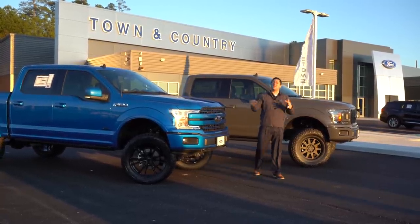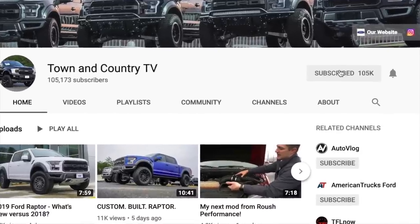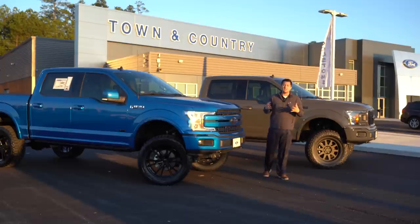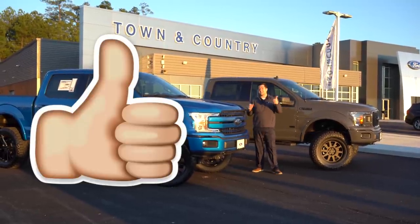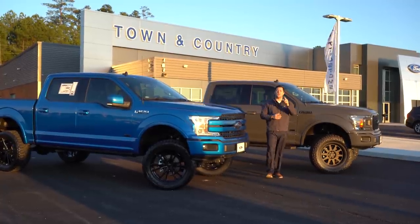Hope you enjoyed this video. If you haven't already, subscribe to the channel with the bell notification turned on, otherwise you're probably not going to get the videos. Hit that bell notification and a thumbs up — that definitely helps us out. If you have any other questions, let us know. Thanks so much for watching and have a great day.